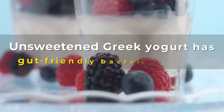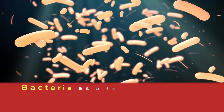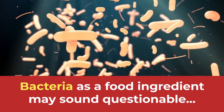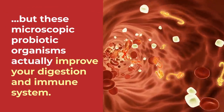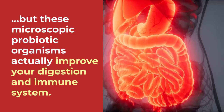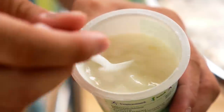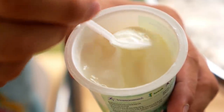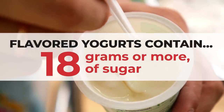Another benefit of unsweetened Greek yogurt is its gut-friendly bacteria content. Bacteria as a food ingredient may sound questionable, but these microscopic probiotic organisms actually improve your digestion and immune system, and also aid your body in fighting off infection. Just make sure to avoid any flavored yogurts, as they can contain 18 grams or more of sugar.